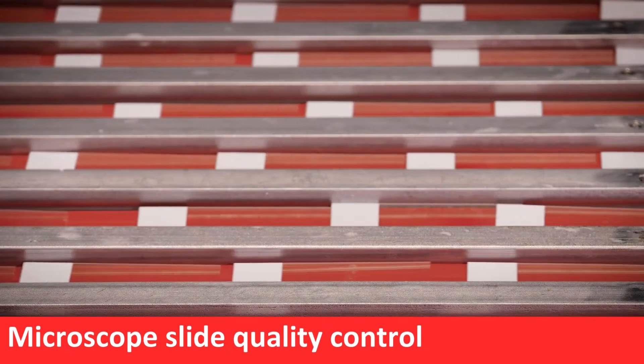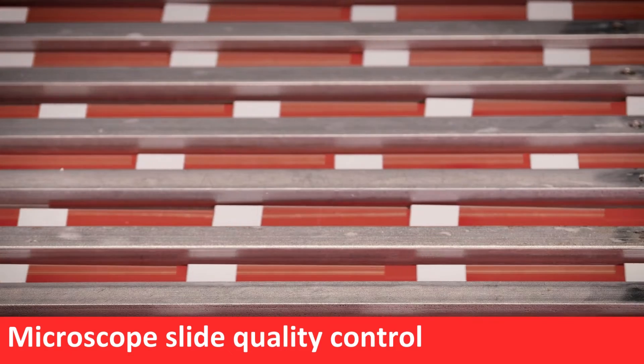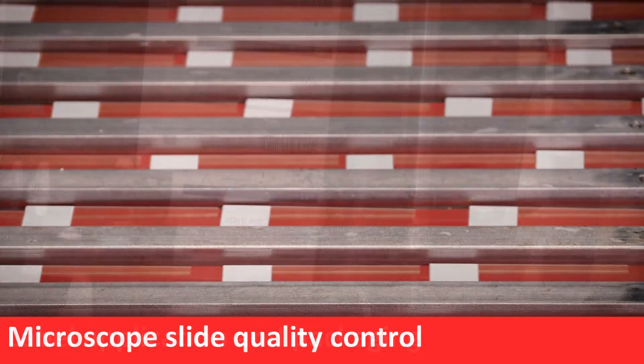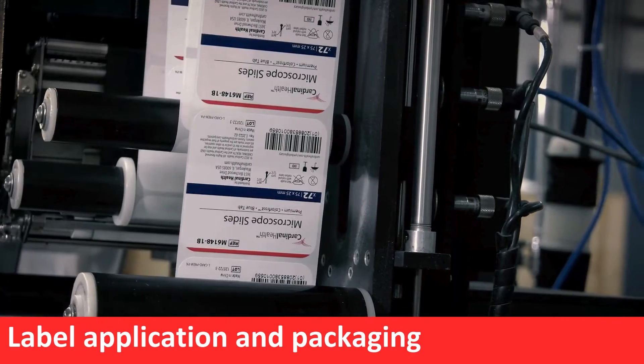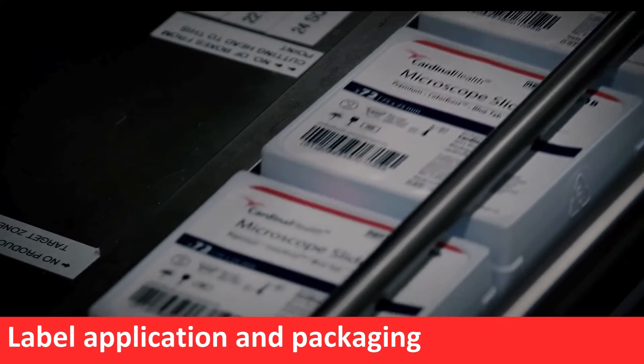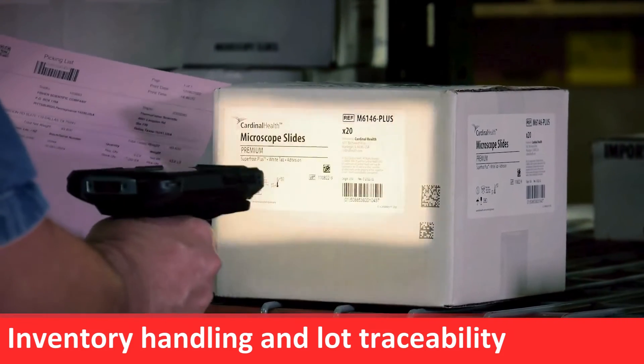The end process helps ensure slides have a durable, brilliant, opaque coating that is easy to write on and easy to read. The coating helps eliminate any penetration of common laboratory chemicals and reagents. This adhesion property ensures SuperFrost Plus slides are of the highest quality throughout production standards.